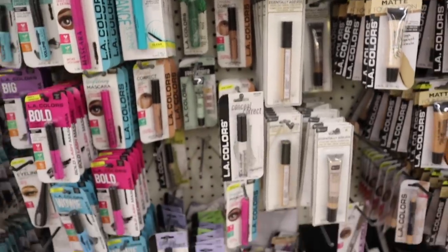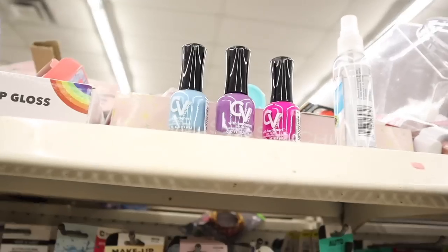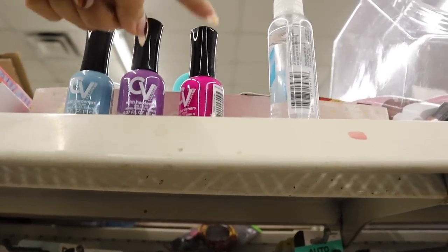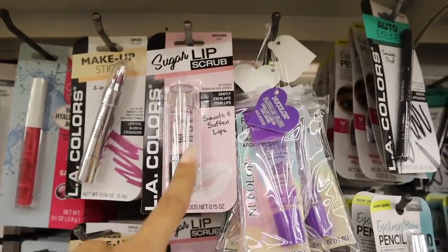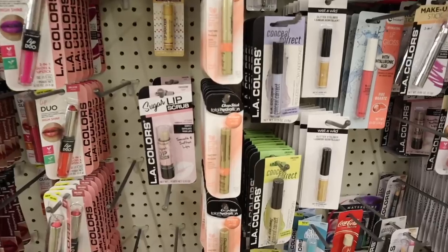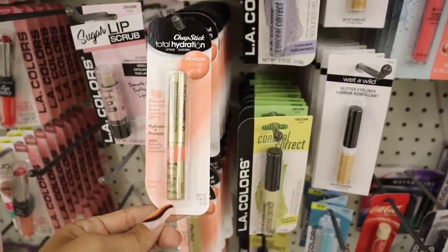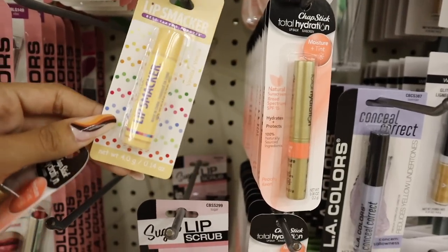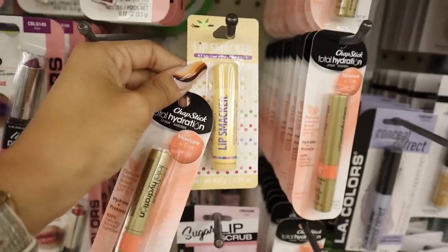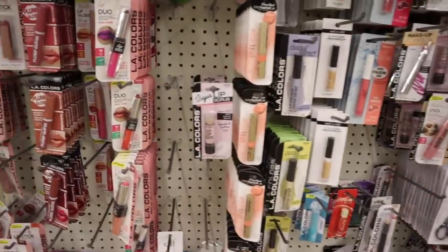Over here they have the Conceal & Correct line — they actually have a new line with better ingredients, so check out that other video. Someone laid out nail polishes up here in blue, purple, and bright pink. Down here they brought back the sugar lip scrubs — hopefully they get in a new formula. Also new: Chapstick Total Hydration Moisture Plus SPF 15, perfect for camping. And I just found another Lip Smackers — the vanilla one. Of course I need to bring that home!